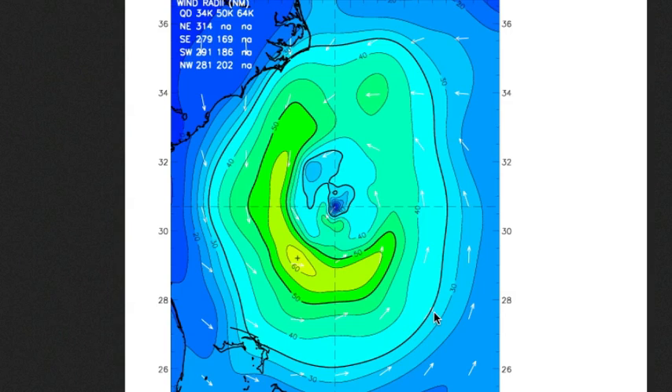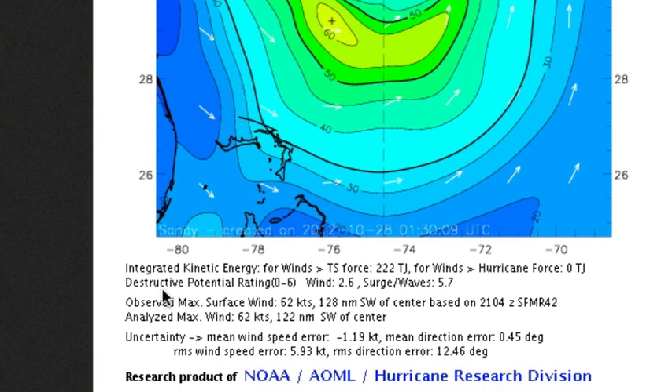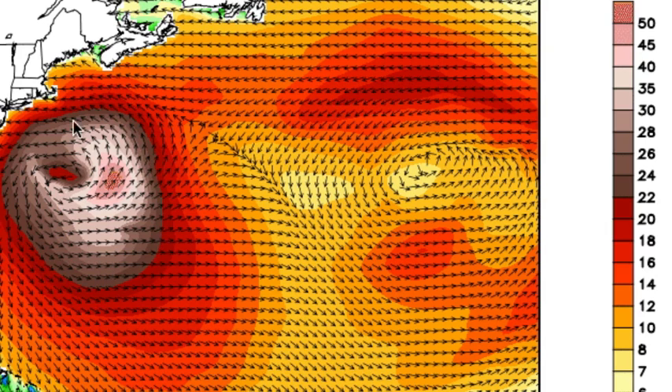It brings with it the surge potential, which is a lot higher than you would get for a typical Category 1 hurricane. The destructive potential rating on a 0-6 scale for the wind is only 2.6 right now, but for the surge and waves it's a 5.7 out of 6 — as analyzed on Saturday evening while it's still well south around 31 north. The storm will intensify a little before reaching the coastline. This wave model shows brown shading for 22-foot waves stretching for hundreds of miles, with peak waves near and east of the storm's center over 50 feet.